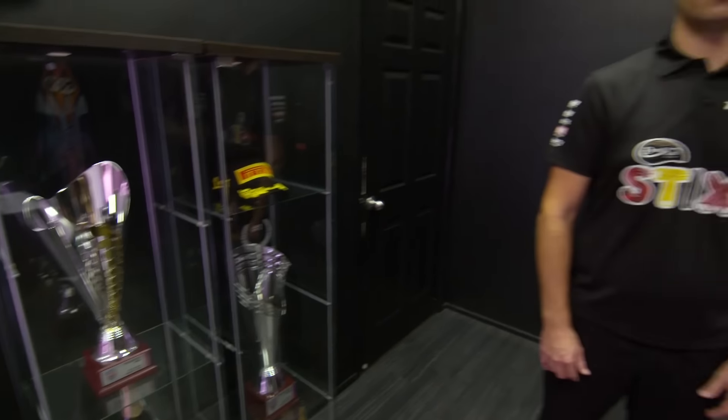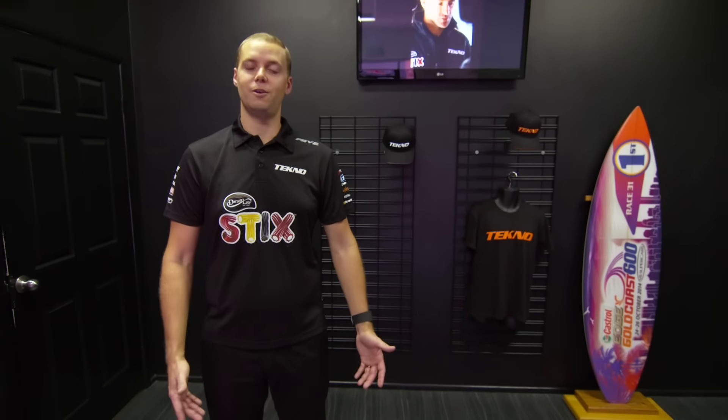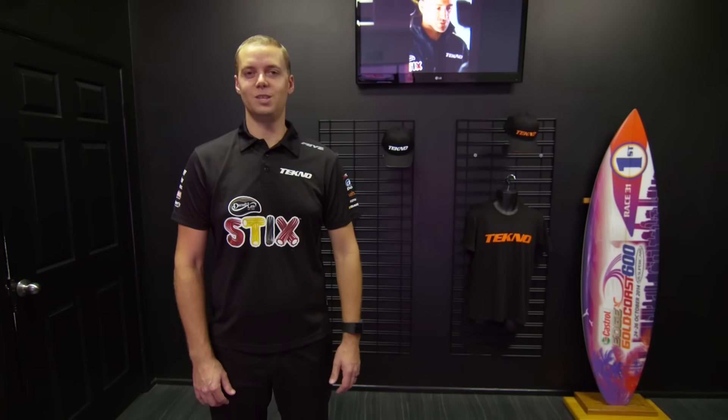At Techno, we've got 20 staff across three parts of the business. We have supercars, Techno Performance, and McLaren GT. It's a small workshop, but there's a lot going on out there.